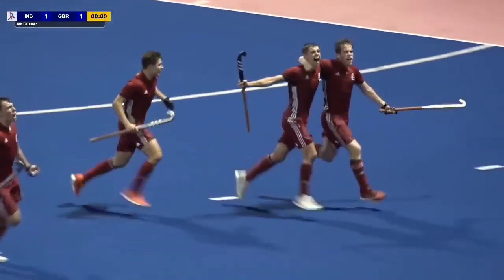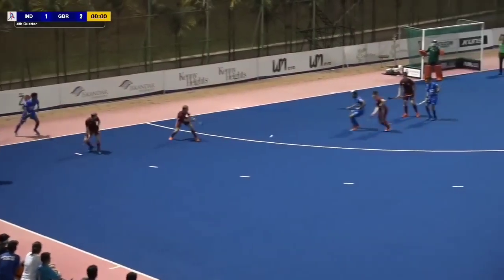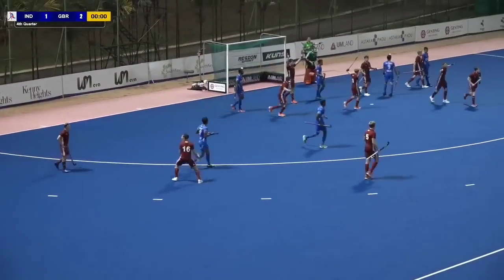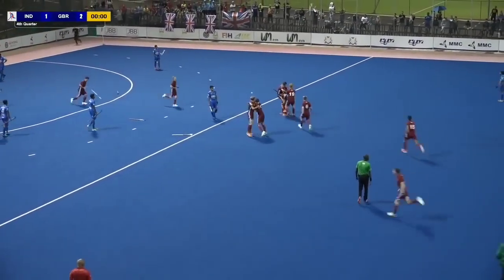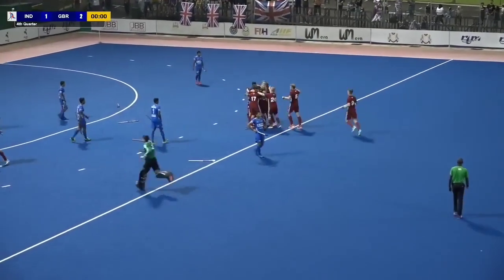Would you believe it? Three seconds to go in the final — two goals from him. India need to get it in the circle — can they get a goal? Across the face of goal, and nobody was there. And that is the end. The players from the bench come on. Great Britain players are hugging — they go down on their knees. The Indians cannot believe it. The Indians cannot believe it.